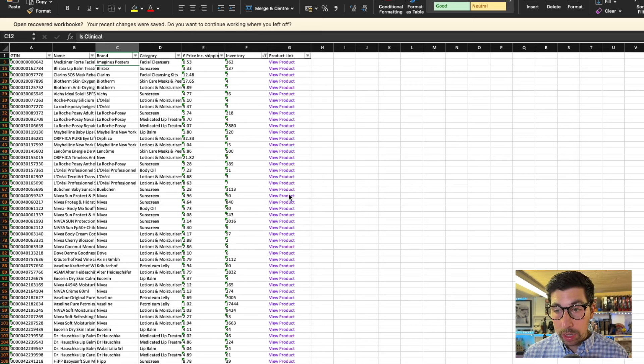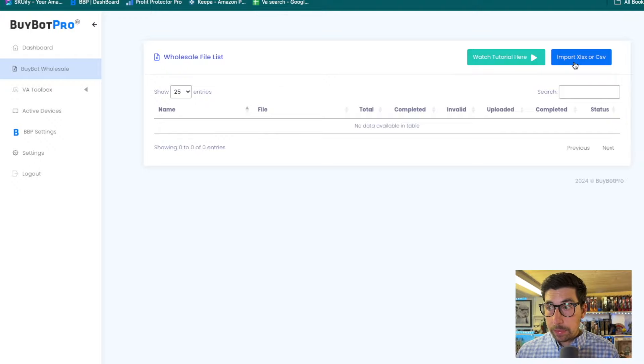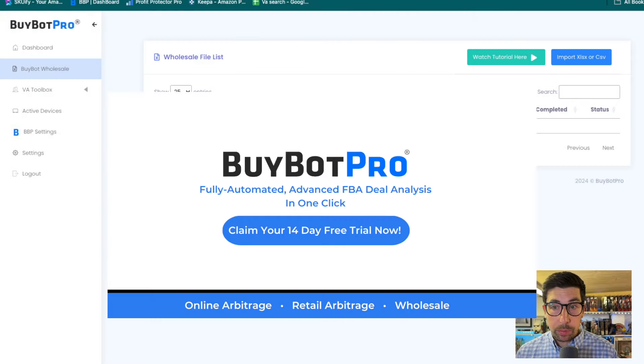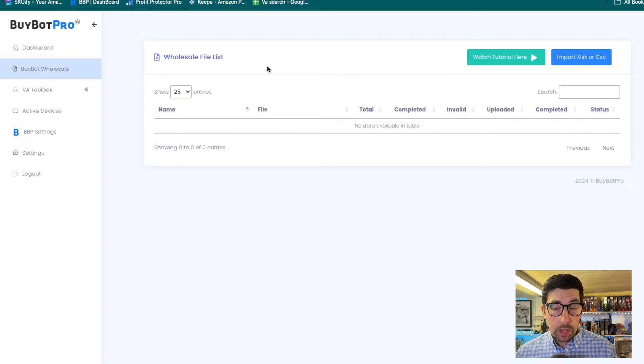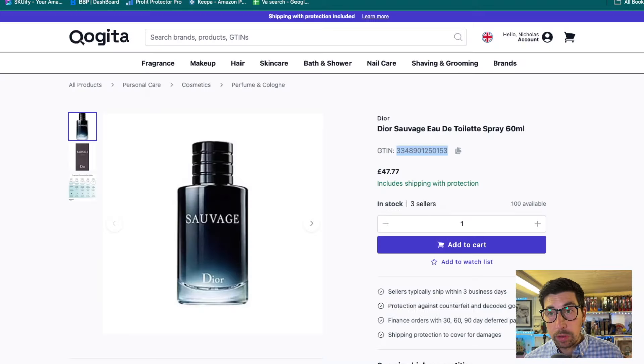The Excel spreadsheet is sorted in ascending order so I need to fix that, but once I've done that I narrow it down to the unit quantities I want — for perfume or whatever category I need. Then it's a matter of going into a wholesale scanner. I use BuyBotPro — you import your spreadsheet and get your results. After I've analyzed the spreadsheet I simply upload it into BuyBotPro with all my criteria set. I've got the link in the description below.